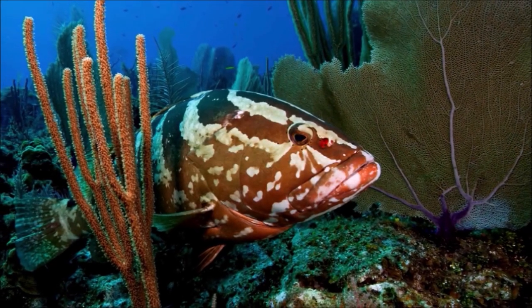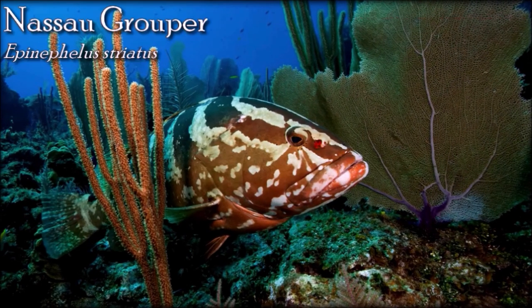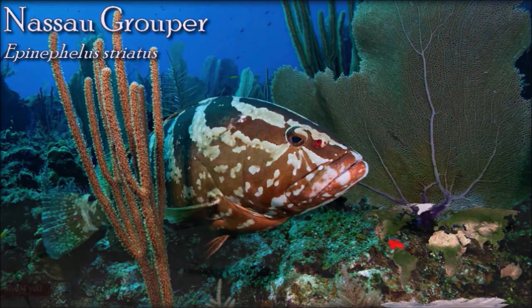The Nassau grouper is a solitary fish, feeding in the daytime, mainly on other fish and small crustaceans such as crabs and small lobsters. It is the most important of the groupers for commercial fishery in the West Indies, but has been endangered by overfishing. The Nassau grouper is fished both commercially and for sport.